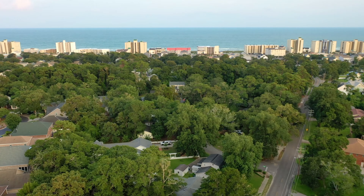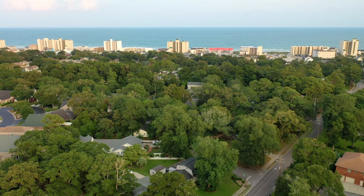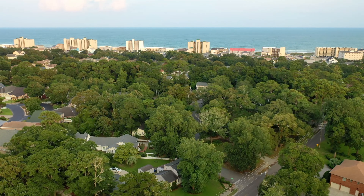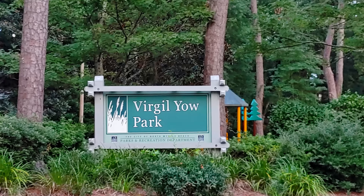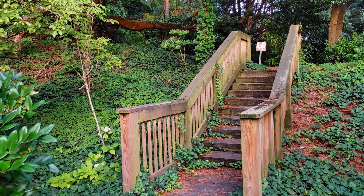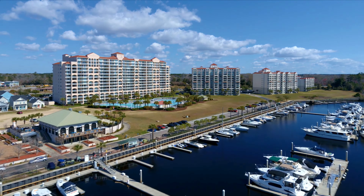This prime location is perfect for building your dream home. Conveniently located around the corner from a serene neighborhood park, and only a three-minute ride to Barefoot Landing, where you'll find an array of restaurants, shops, and entertainment options.